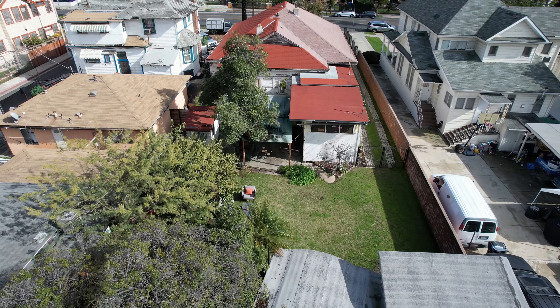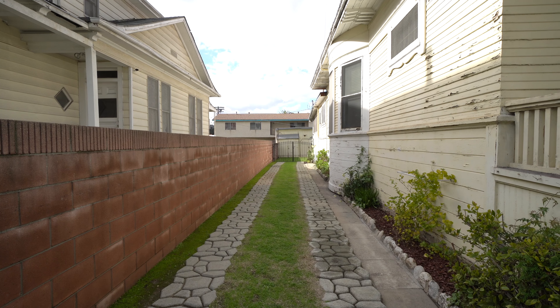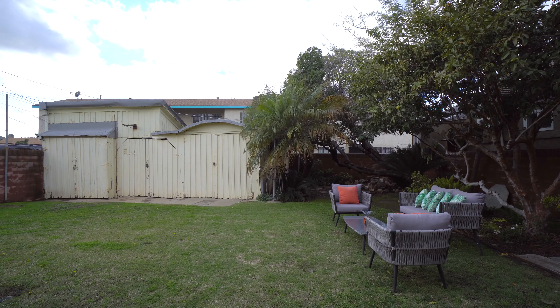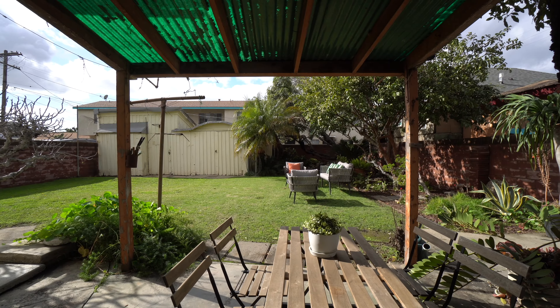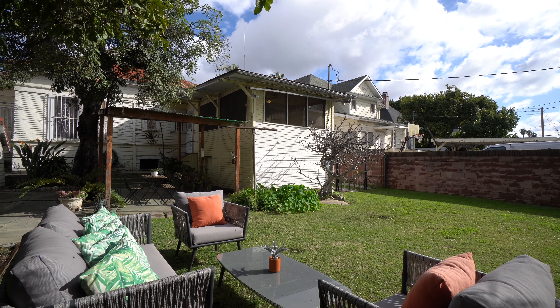The large basement, long driveway and detached garage also add to the extreme potential this property offers — lots of room for expansion or a potential future ADU.